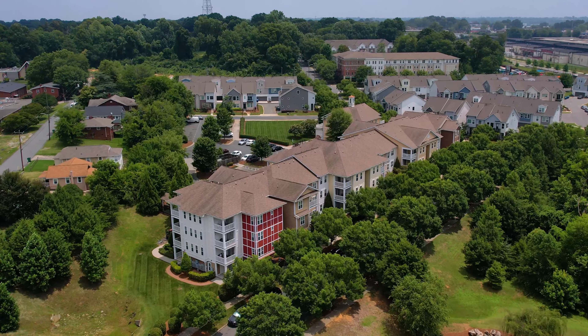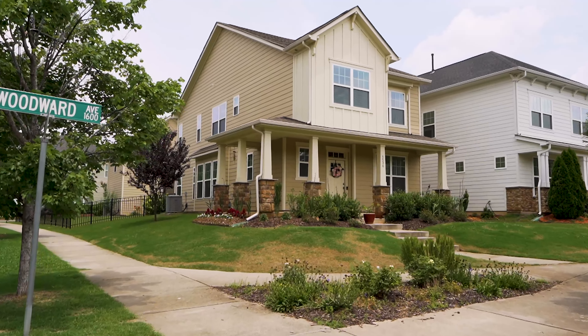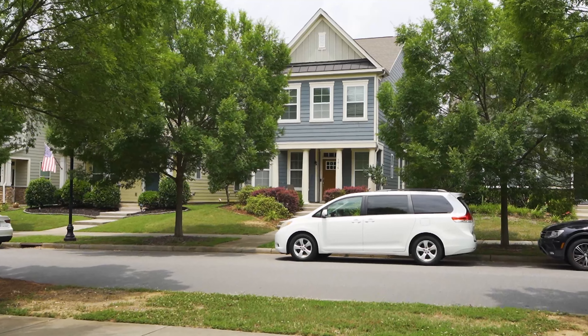When it comes to values, home values continue to rise in this Bright Walk area. They range anywhere from the high $300,000s to over $700,000. And like most of Charlotte, these numbers do continue to trend up year over year.